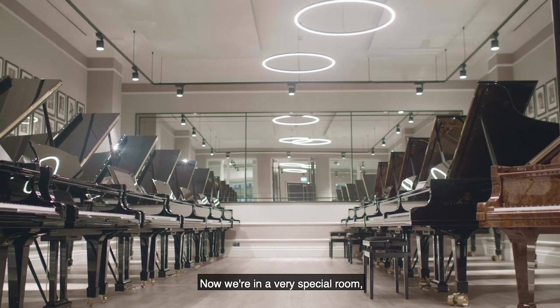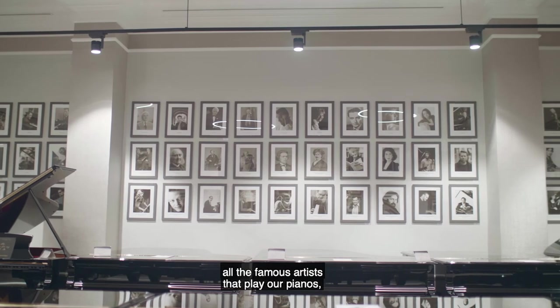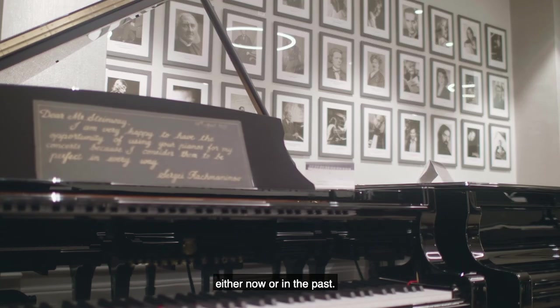Now we're in a very special room. This is the Steinway Hall of Fame, and as you can see behind me, all the famous artists that play our pianos, either now or in the past.